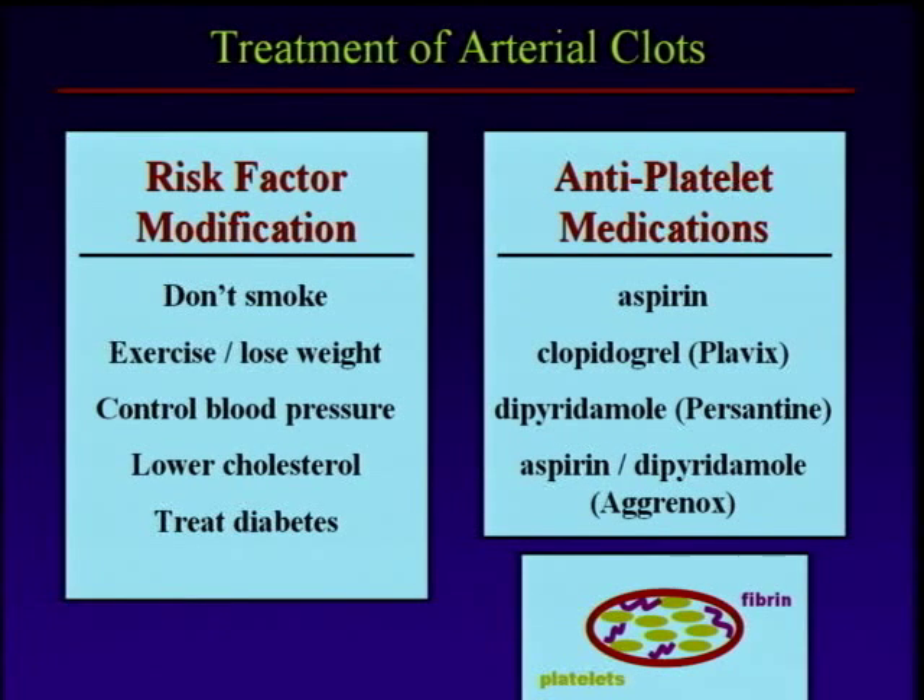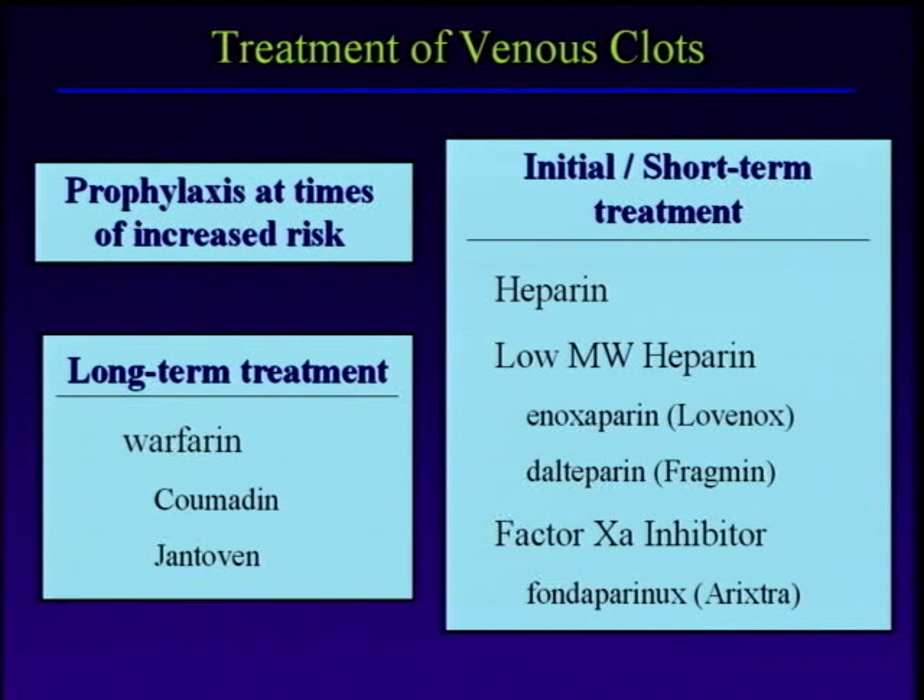Antiplatelet medications — aspirin is the classic one, there are some others we sometimes use — help keep the platelets from being overly sticky. This is also very important, but it does not really help prevent venous clots. So what do we do there? It's all about prophylaxis — prophylaxis at times of increased risk, recognizing those acquired triggers when they come into the mix, and then doing something about it.